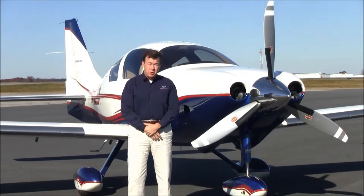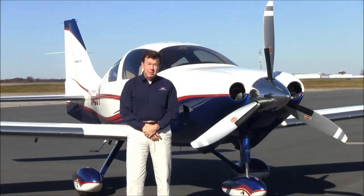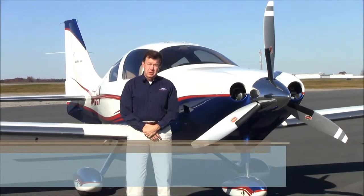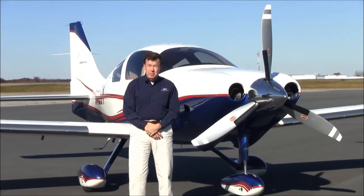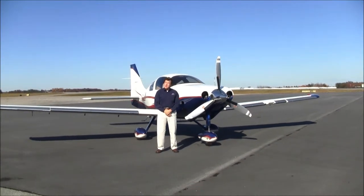Good afternoon, welcome to Greensboro, North Carolina, home of NEXT GA Aircraft. I'm George Johnson and today we're here to look at a beautiful 2005 low-time Columbia 400, November 4-0 Charlie Yankee. Let's take a look.